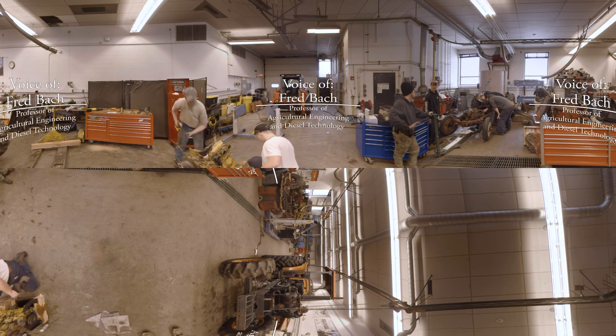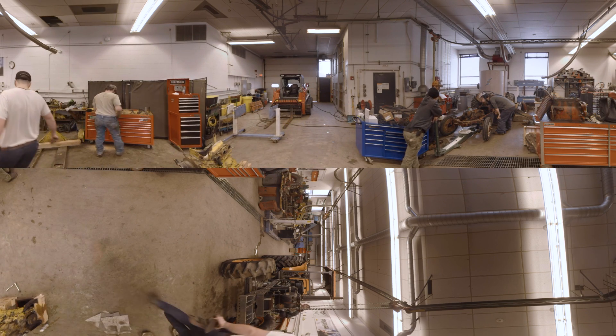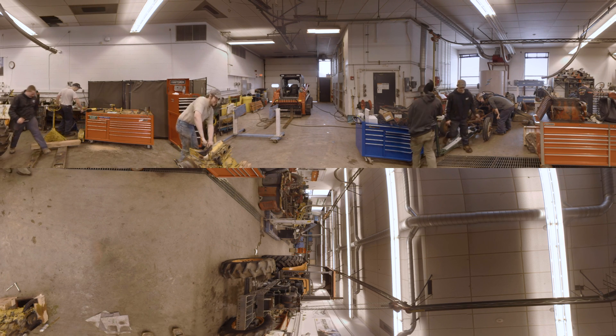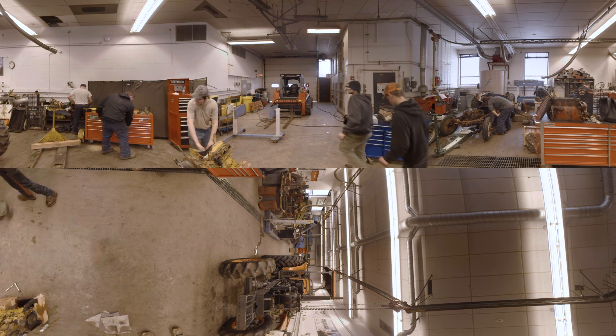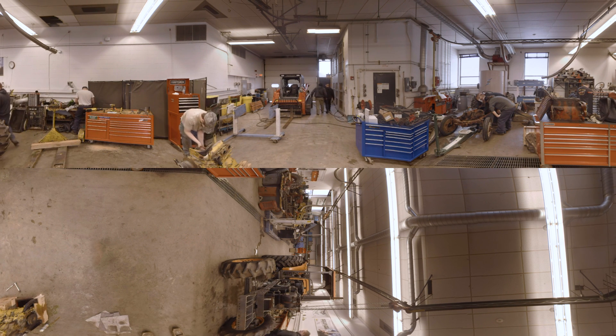I'm Fred Bock, a professor here at Morrisville State College in the Ag Engineering Diesel Technology program. And as you're seeing, these are actually live pieces of equipment that students brought in for their capstone program, the course that we do here in our tractor overhaul section.